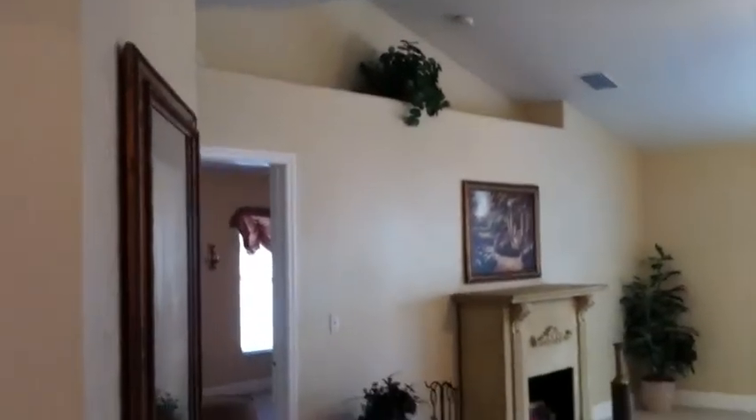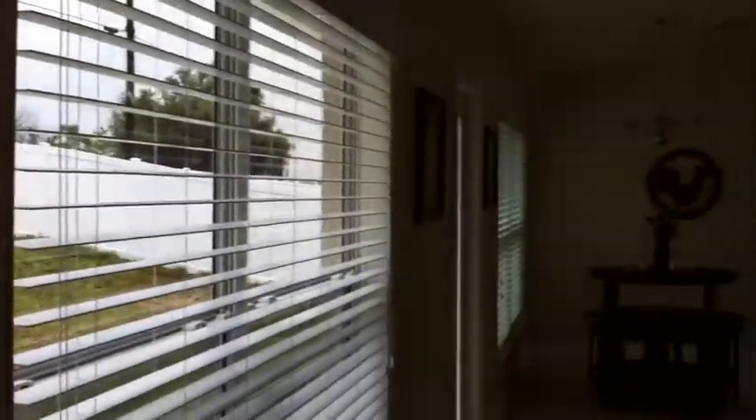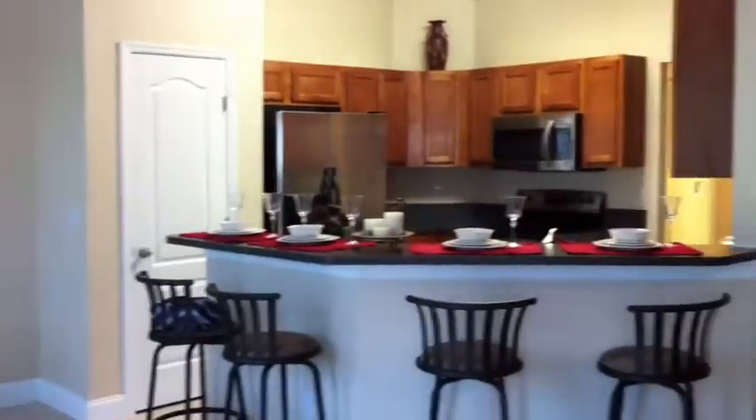This is the main area. We have tall ceilings here. We've got custom blinds. There's a breakfast nook or eating kitchen with a bar that seats four.